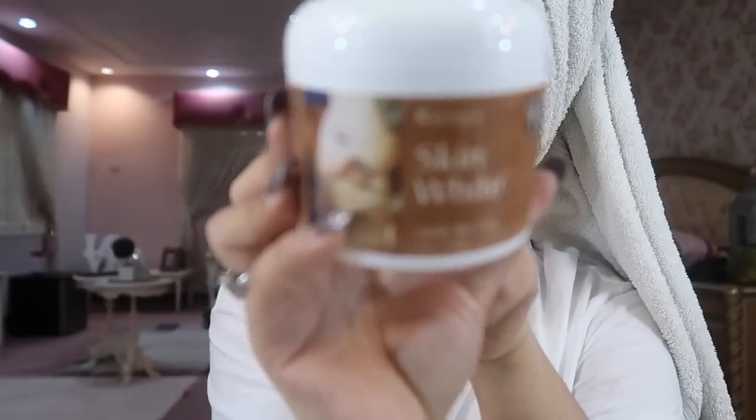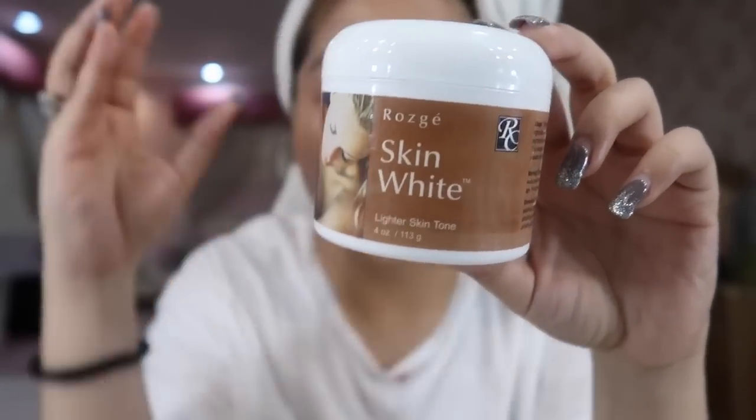I use this — it's the Rosge Skin White. I get it from my doctor. I'm not sure if you can find it on Shopee or Lazada, so it might be hard for some of you to get. What I do is pat it on my face — I don't drag it. And never forget the neck, always applying upward. I use this once a day as well. You can use any moisturizer though — I use this one because it helped lighten my scars. It really depends on your skin type.